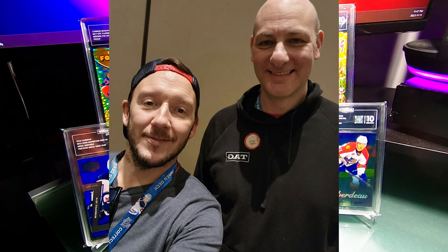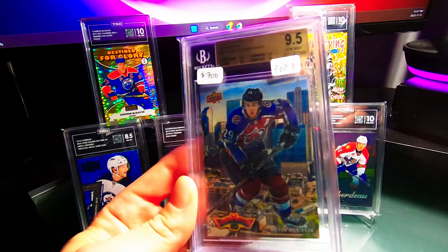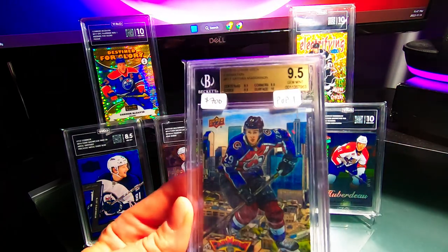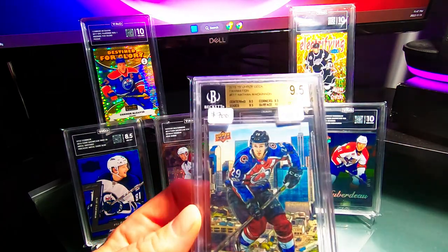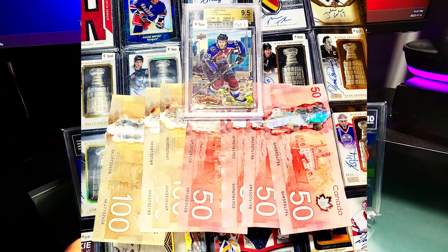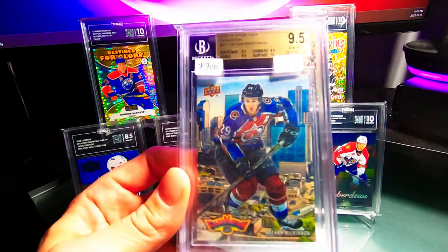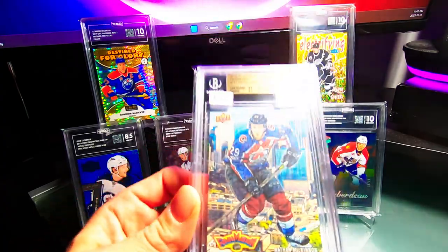Shout out to Jeremy Lee — we got a deal done. Here's a photo of me and Jeremy at the Mint Ink Trade Night, but we actually made the deal before the trade night. I purchased a Nathan MacKinnon Fanimation pop one BGS 9.5. I may cross it over to PSA — Ryan would tell me I should. It's just a PC card but I might cross it over and try for a PSA 10. We'll see.